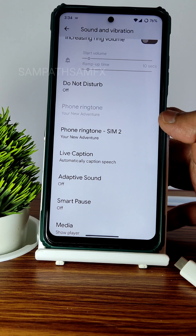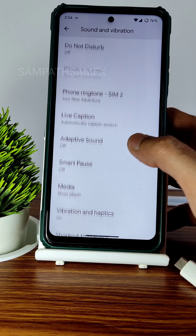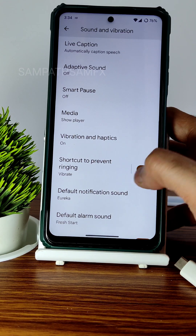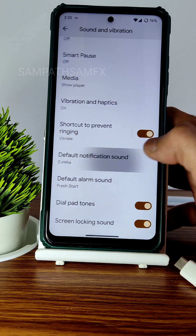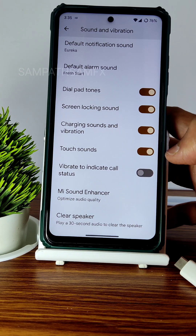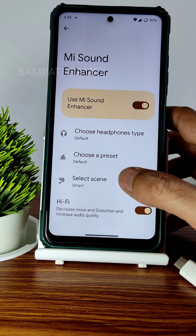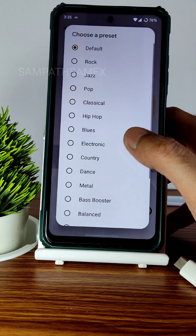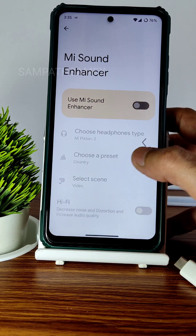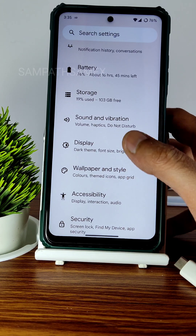In Sound and Vibration, basic settings are available: adaptive sound, smart pass, media player shortcut, prevent ringing, default notification sounds, vibration, and call status. Direct sound settings include hi-fi audio system options — you can select the scene, preset, and headphone type. A clear speaker option is also included in the sound settings.